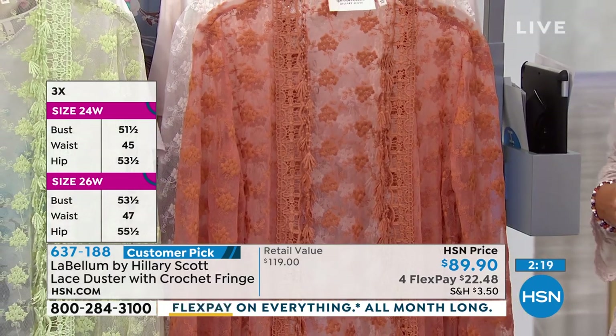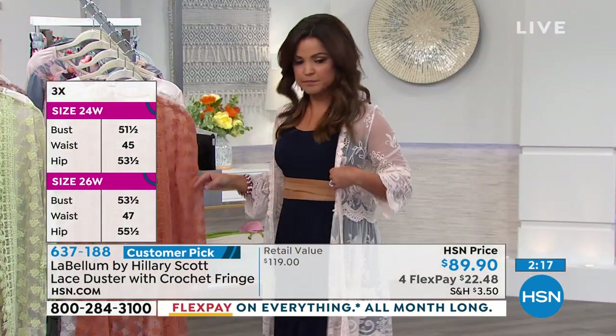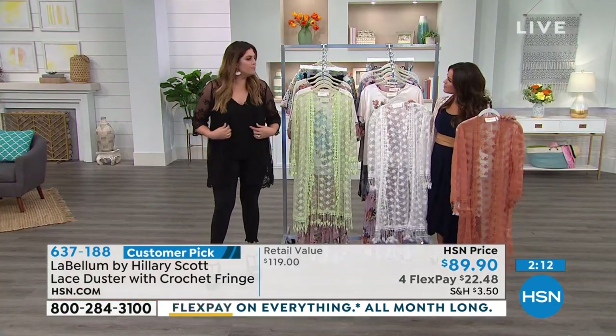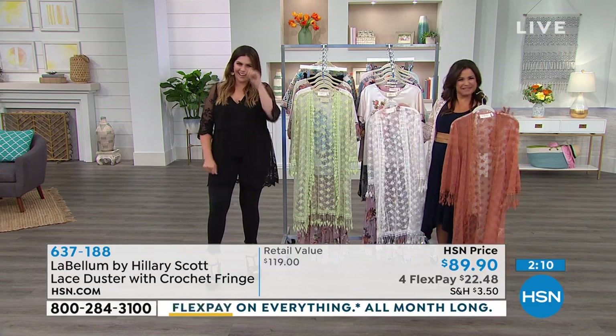And it's 38 and a half inches long, so this is definitely a little bit longer — it hits kind of more of a midi length. The midi length — so you have the beautiful copper, the cream, and I am loving this green.